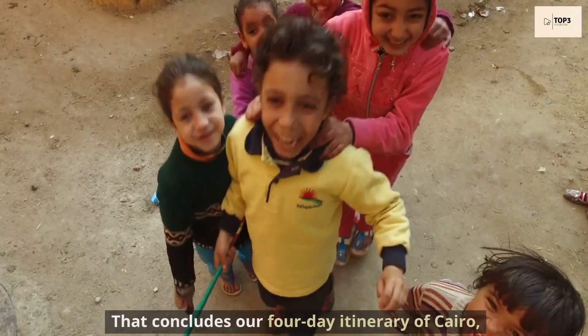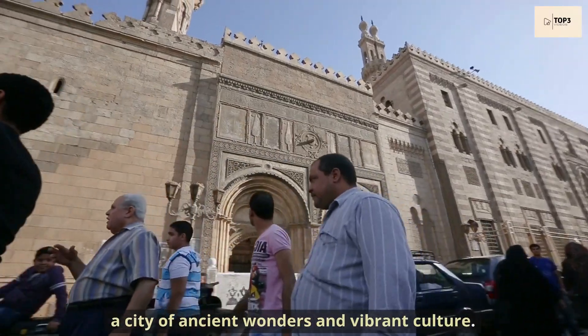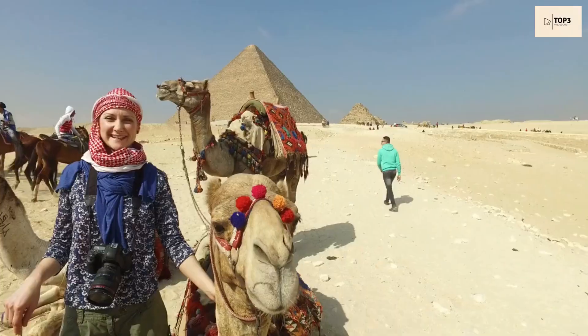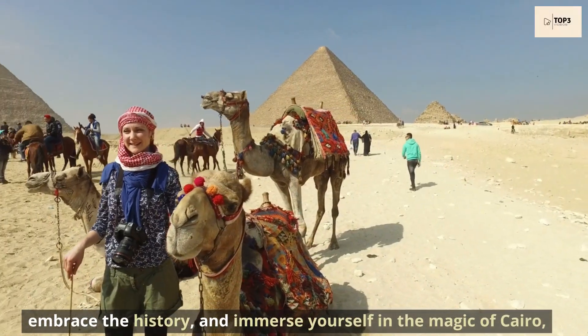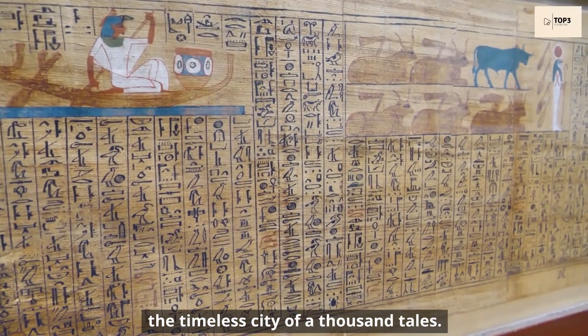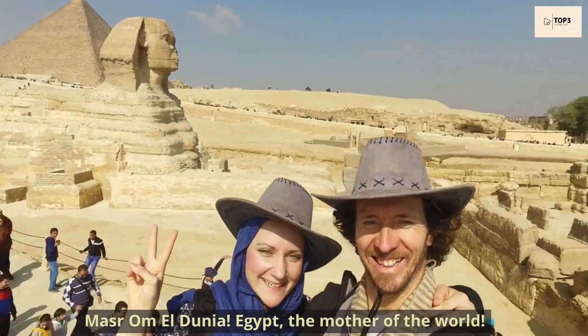That concludes our four-day itinerary of Cairo, a city of ancient wonders and vibrant culture. What are you waiting for? Pack your bags, embrace the history, and immerse yourself in the magic of Cairo, the timeless city of a thousand tales. Masar Om El Dunia — Egypt, the mother of the world.